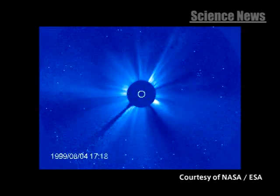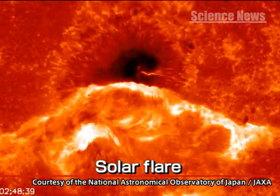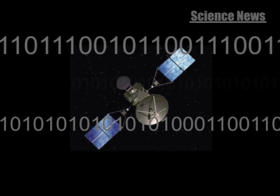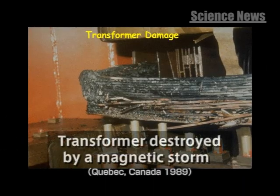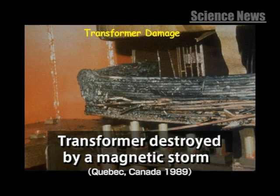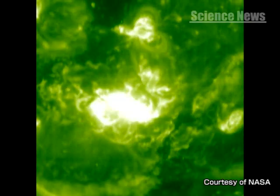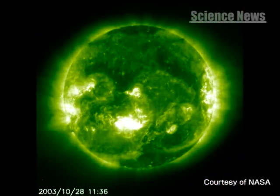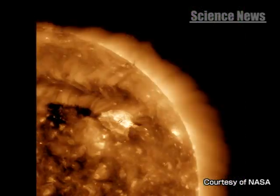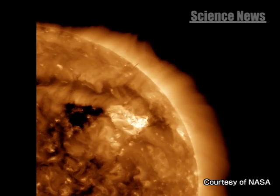Solar activity actually has quite a profound effect on our everyday lives. Huge explosions on the Sun's surface called solar flares cause magnetic storms that interfere with communications and disable satellites. There are also reports of them affecting land-based power grids. Despite this, we still don't fully understand the mechanism behind solar flares, and it is hoped that these findings will help solve the mysteries surrounding our Sun.